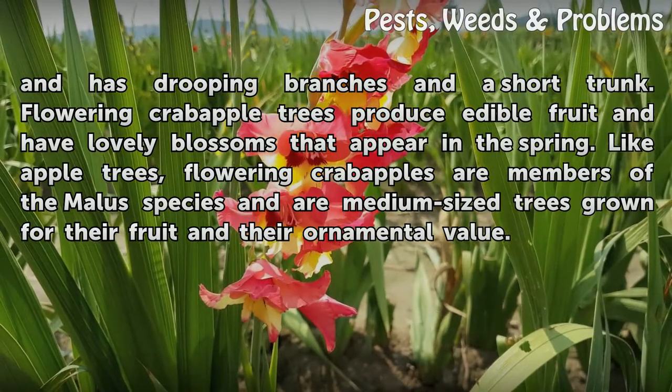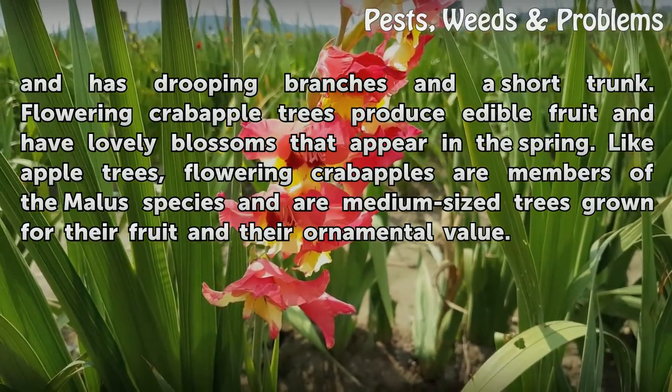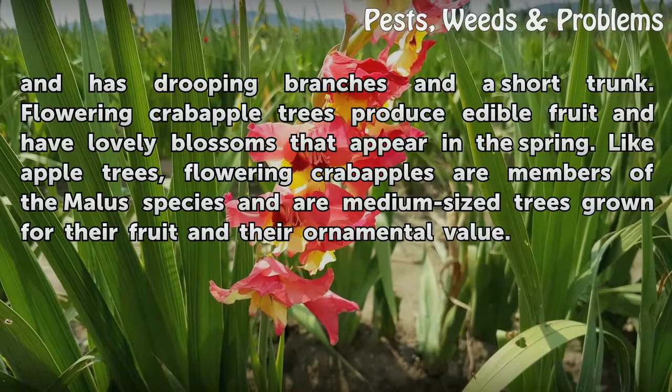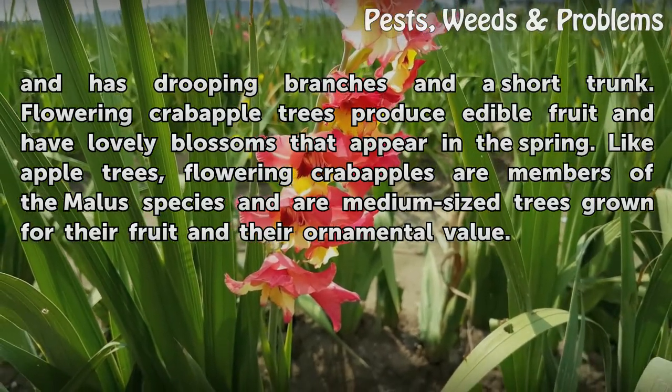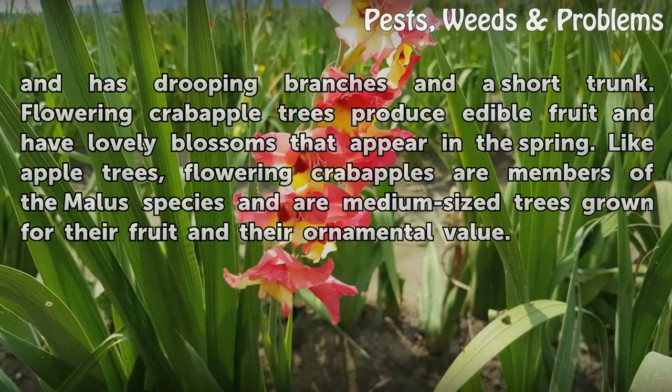Flowering crabapple trees produce edible fruit and have lovely blossoms that appear in the spring. Like apple trees, flowering crabapples are members of the Malus species and are medium-sized trees grown for their fruit and their ornamental value.